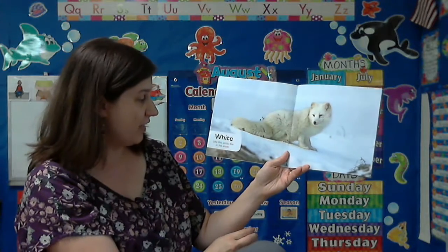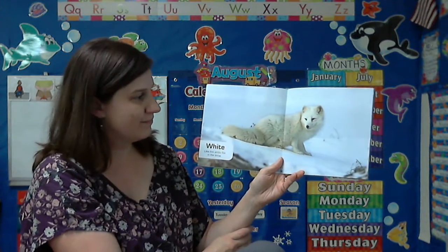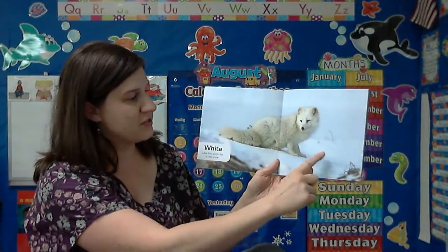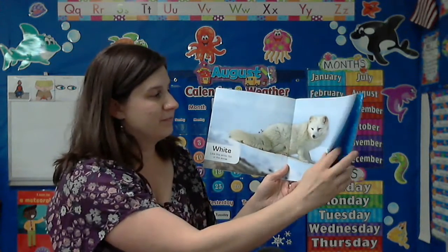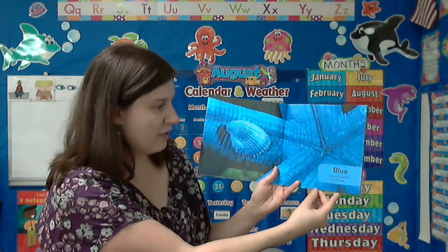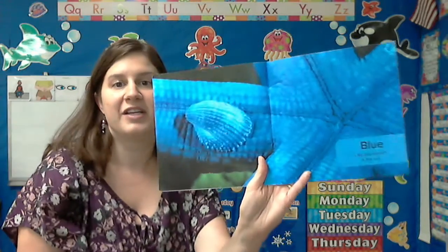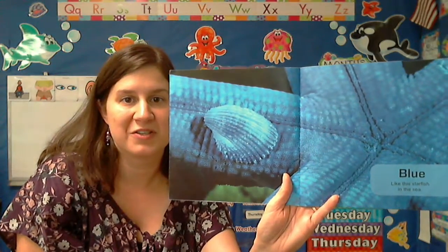White. Like this arctic fox in the snow. See how his white fur matches the snow. Blue. Like this starfish in the sea. That's really neat. You can see up close what the starfish looks like.